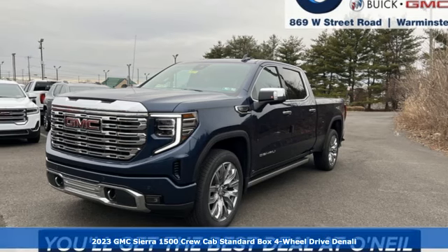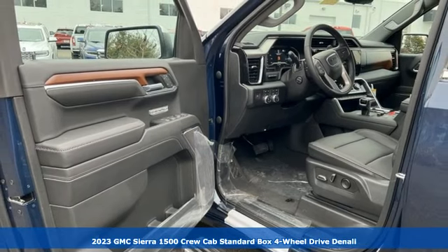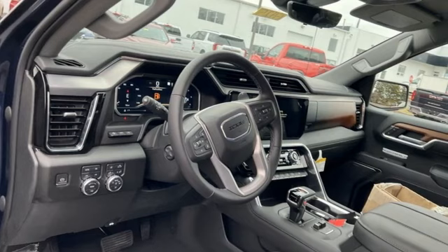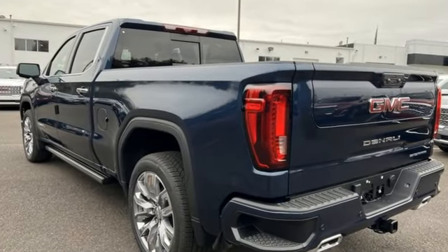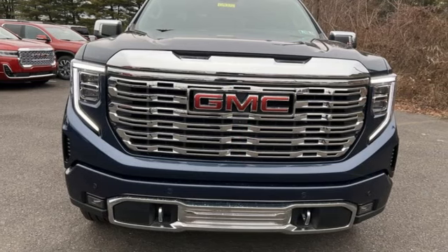Here's a new 2023 GMC Sierra 1500. Comfort, convenience, power, and performance — for most trucks these are ideals; for this truck it's an undeniable reality. And with features like these, every drive is a pleasure: V8 engine, four-wheel drive, automatic transmission.